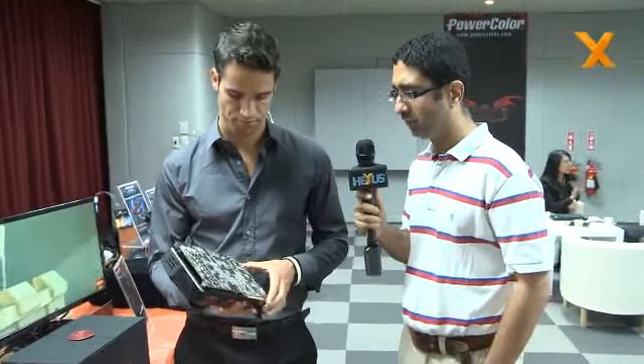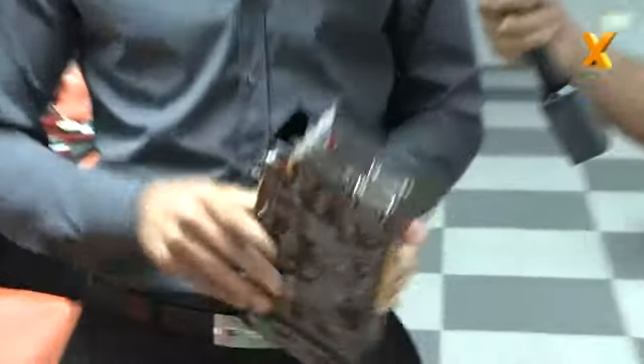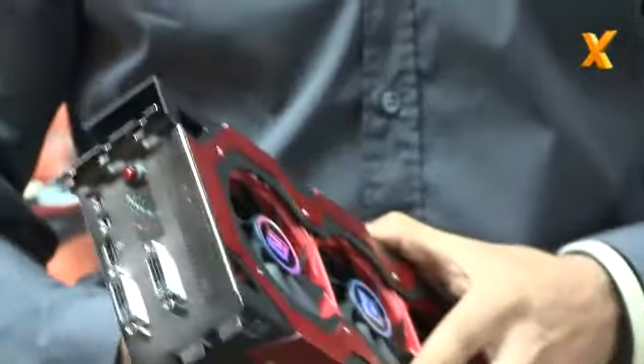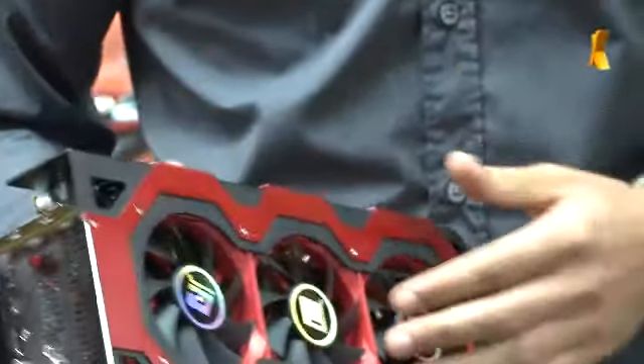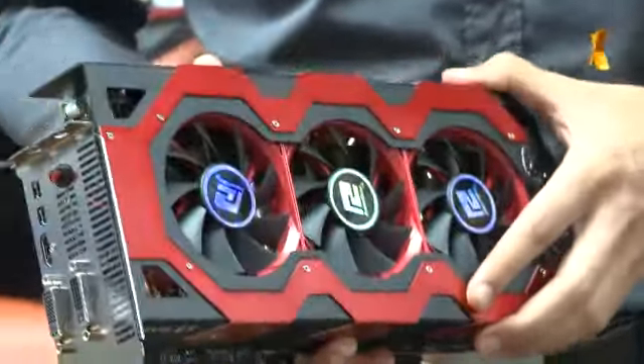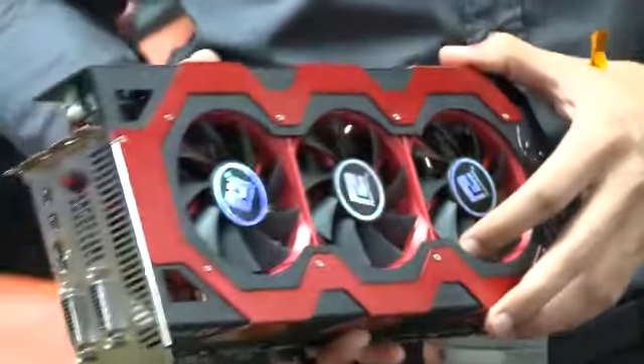Just to go back a second — Tahiti 2. Some people might think that's a re-spin of Tahiti. This one is Tahiti, which is the 7970. Two of those GPUs. What frequencies? It will have a base clock as a reference at 925 MHz, but there's a special button you can press and it overclocks. We still haven't finalized the right frequency because we're waiting for the GPUs from AMD, but once we have them we'll test and come up with a final clock, which will probably go over 1,000 MHz.